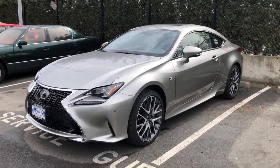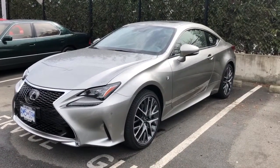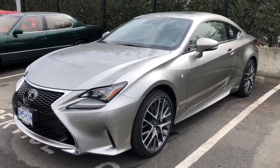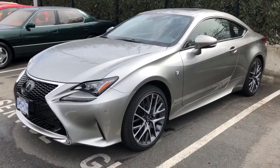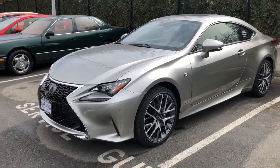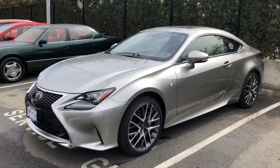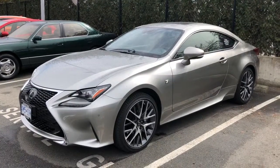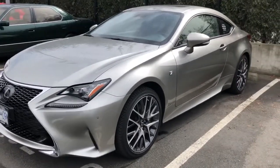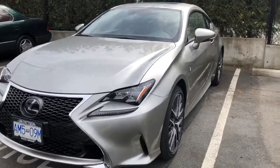Good afternoon. Welcome to Jim Pattison Lexus of Victoria. My name is Franklin and I promised to make a video of this 2018 RC350. This is the F Sport 2 package and boy, what a gorgeous coupe this is. I'm just going to do a quick walk around on the vehicle and talk a little bit about it.